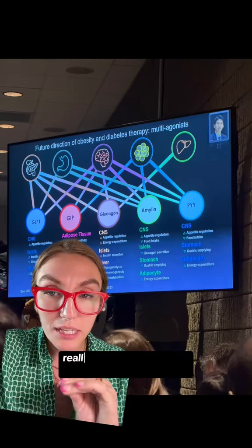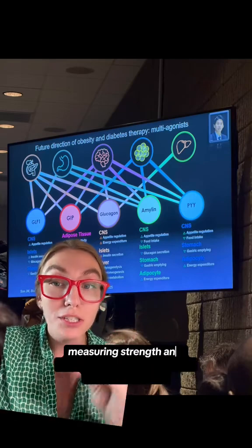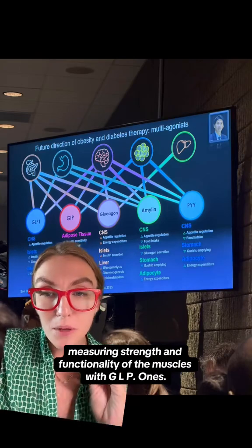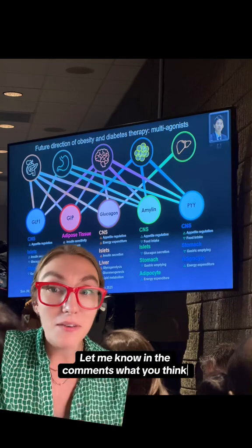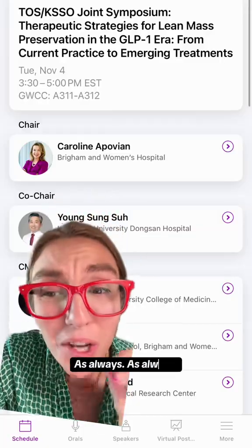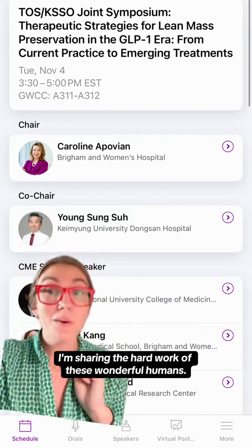I thought this research was really interesting. I cannot wait to see more research measuring strength and functionality of the muscles with GLP-1s. Let me know in the comments what you think — we're still on day one of Obesity Week. As always, this is educational content; I'm sharing the hard work of these wonderful researchers.